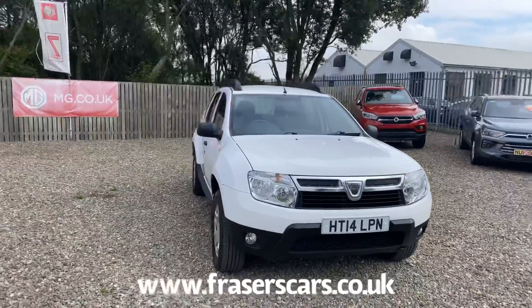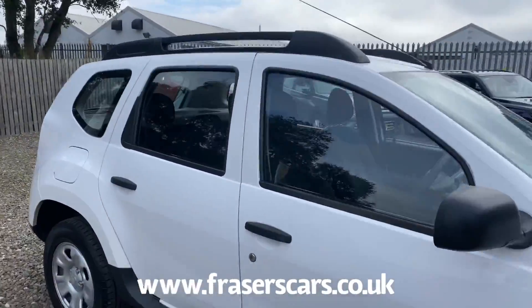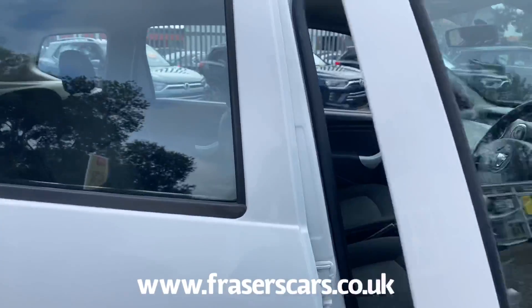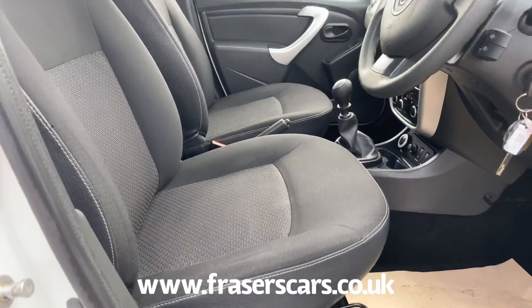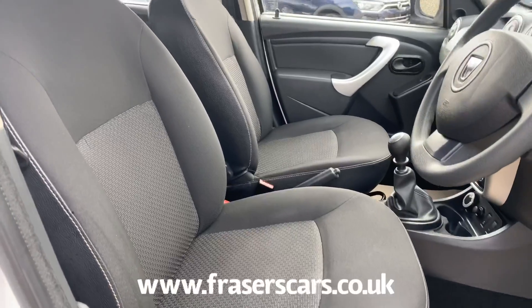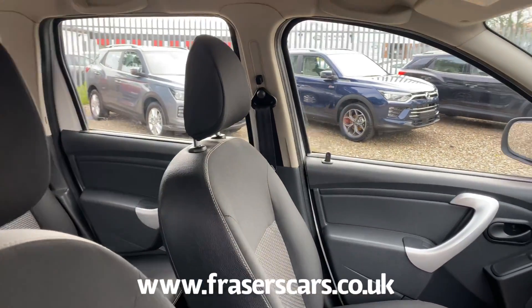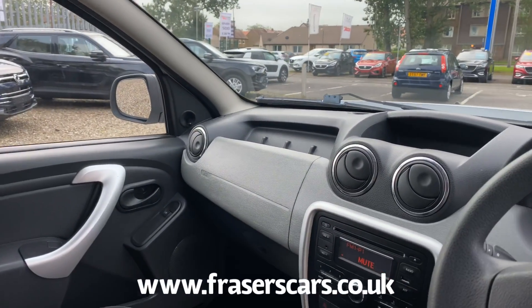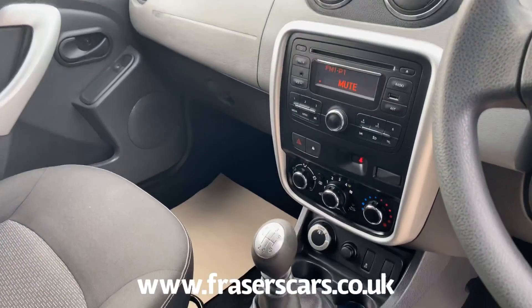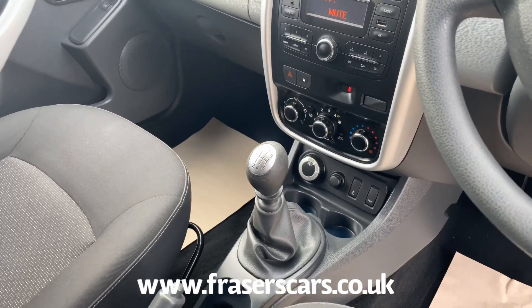Inside, the car has front electric windows, along with steering wheel audio controls, height adjustable driver's seat, and height adjustable steering wheel. It also has radio CD along with Bluetooth and a four wheel drive selector down at the bottom there, so you can have it in two wheel drive, auto, or four wheel drive lock.